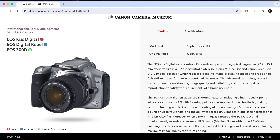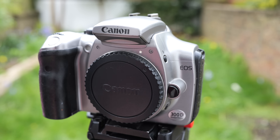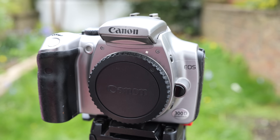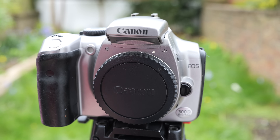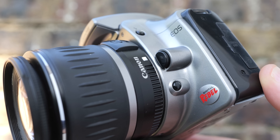Welcome back, vintage camera lovers. Join me as I turn back the clock 21 years to tell the story behind Canon's first truly affordable consumer DSLR. Known as the Digital Rebel in North America, the KISS Digital in Japan, and the EOS 300D pretty much everywhere else. I'll be calling it the 300D from now on in this review, although I am going to show both it and the Rebel version here.